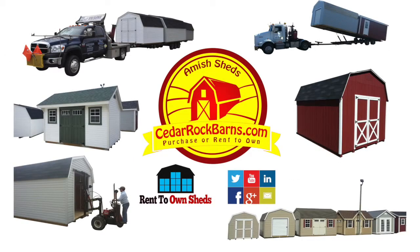Online ordering available at cedarrockbarns.com. Cedar Rock Barns is Michigan's number one retailer of Amish built portable storage buildings and sheds, delivered to your home fully built and available for purchase or rent to own.